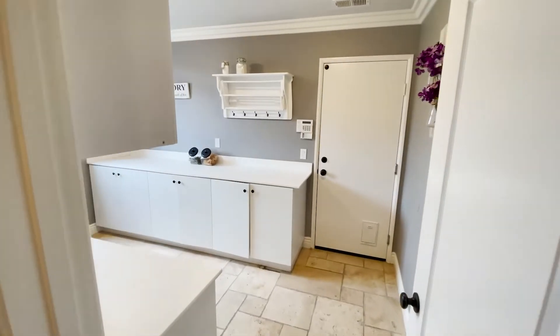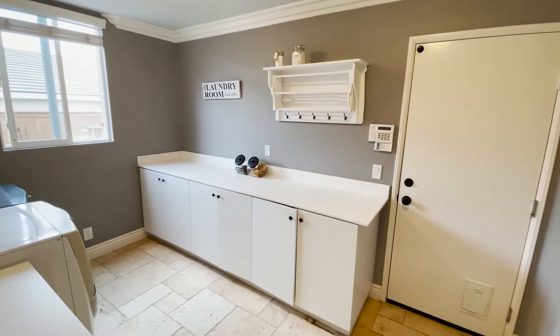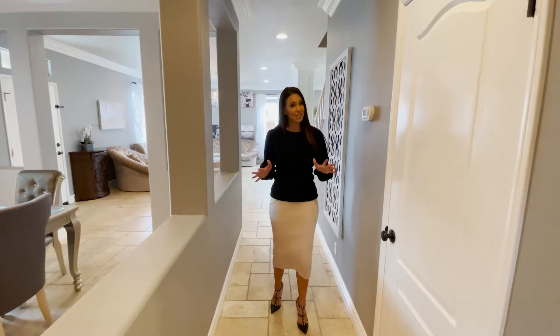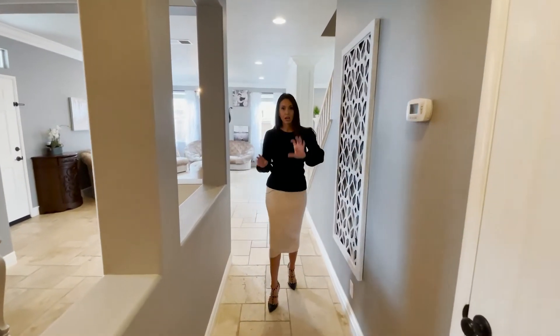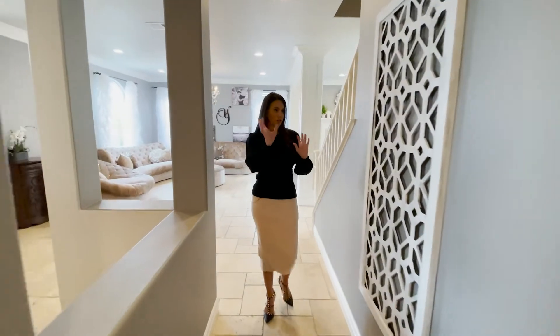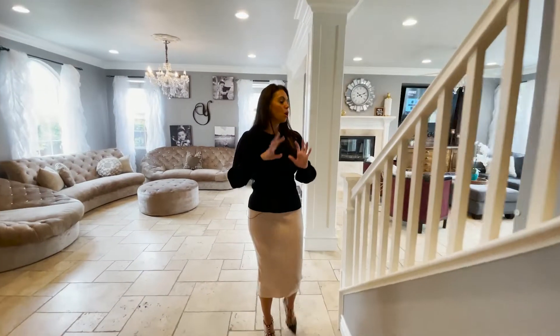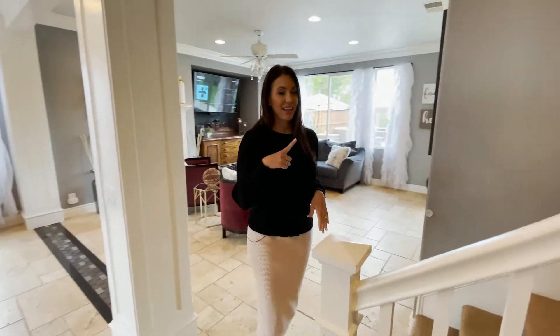We have the downstairs laundry room with tons of storage that leads out to the three-car garage. Being 3,700 square feet, you need tons of storage and this home does not disappoint. We've got a large linen closet they're using as a storage closet — you can put extra pantry items, coats, whatever you want. Then we're going to head upstairs and check that out.